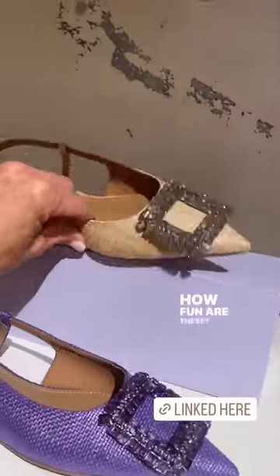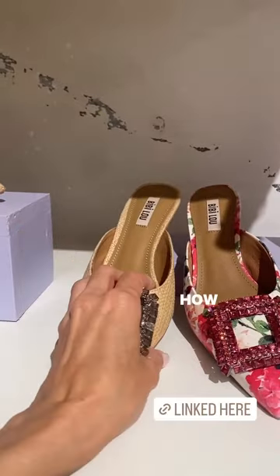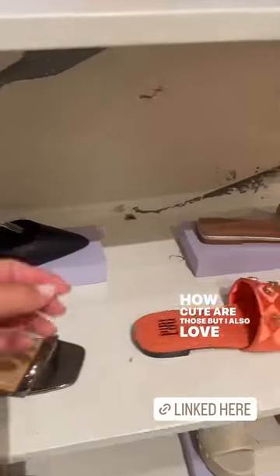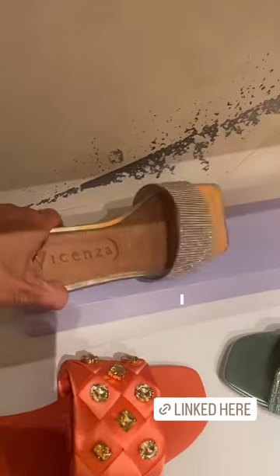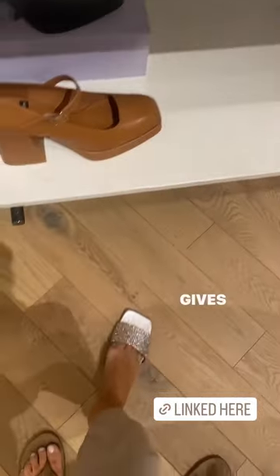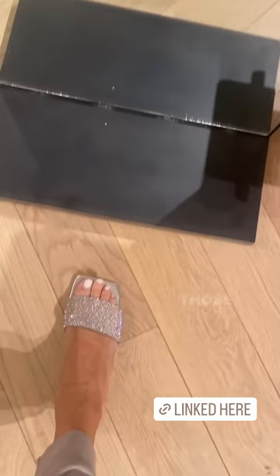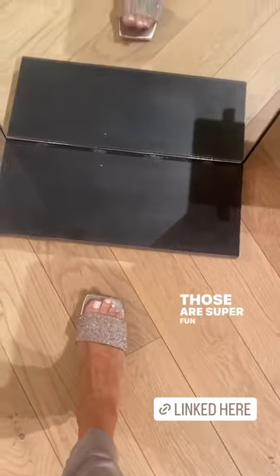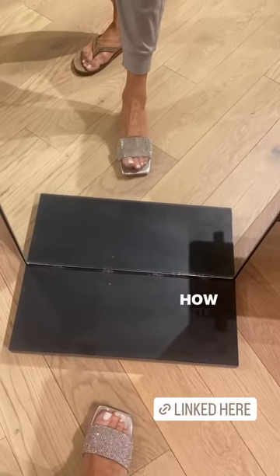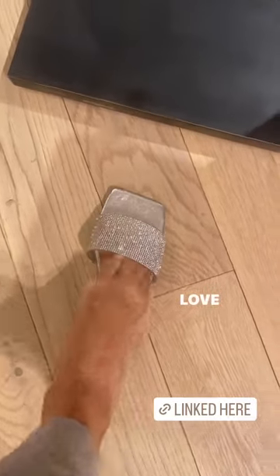How fun are these for graduation? A little baby heel — how cute! I also love these. Graduation has you on your feet a lot and this just gives a little dazzle. They're super fun, so cute, really fun.